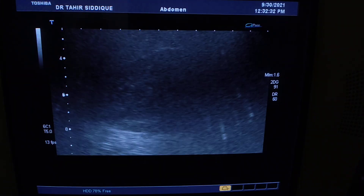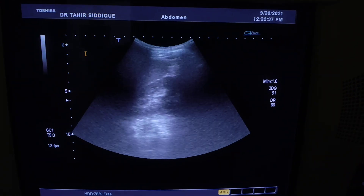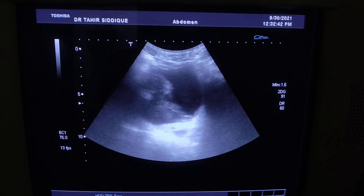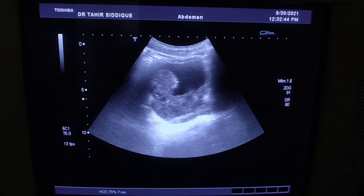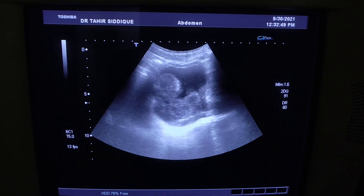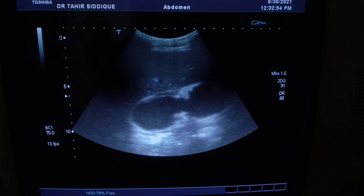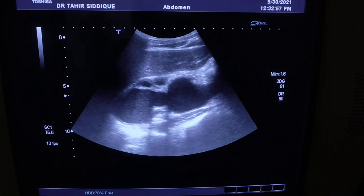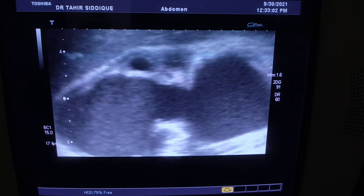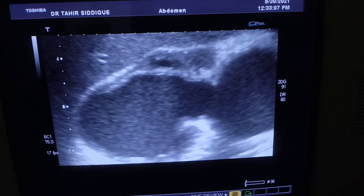The left kidney is normal, as seen here. So this is a case of transitional cell carcinoma of the urinary bladder with pressure effect on the right ureterovesical junction, causing massive hydronephrosis, loss of parenchyma, and fluid filled with echoes — pyonephrosis. This is our case of the day. Thank you very much.